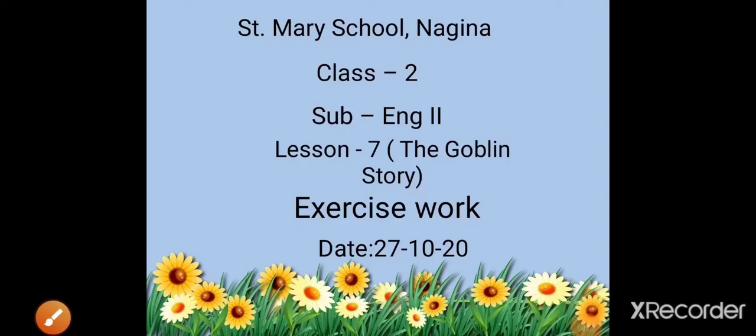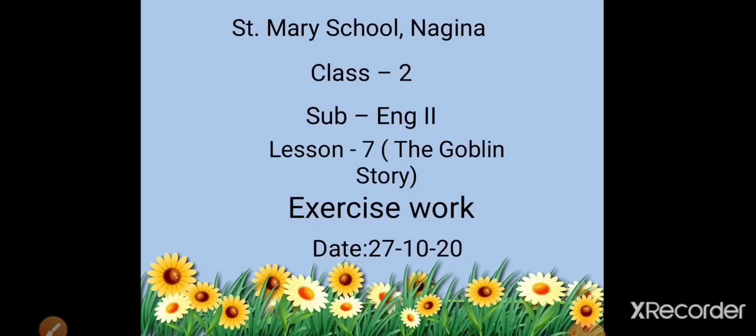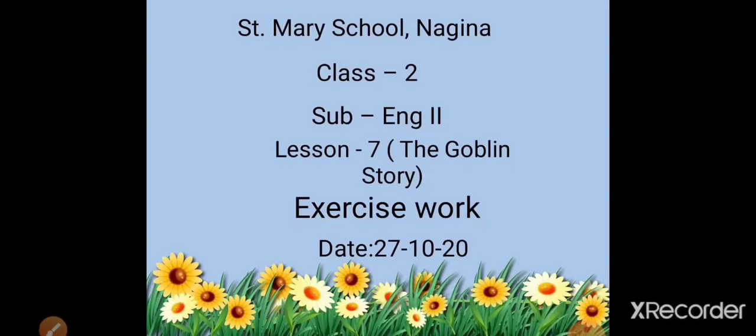Hello my dear students, I hope all of you are fine and healthy at your home. This is your English second class. In the previous video, I explained lesson number 7, The Goblin Story. Today we will do exercise work of this lesson. So my dear students, open page number 84 in your book.